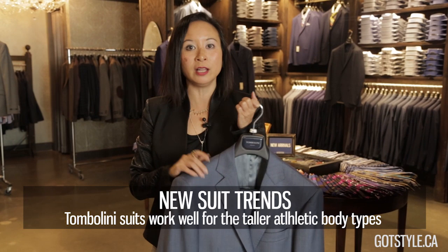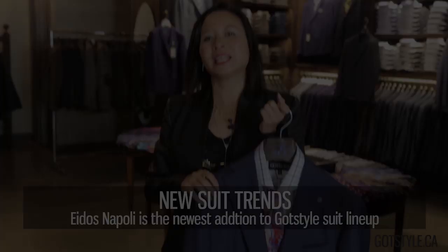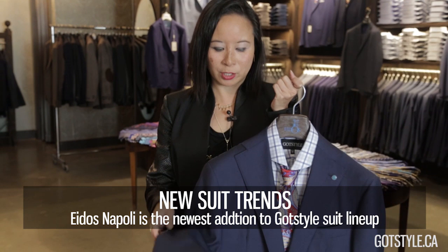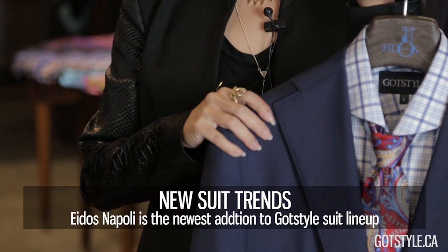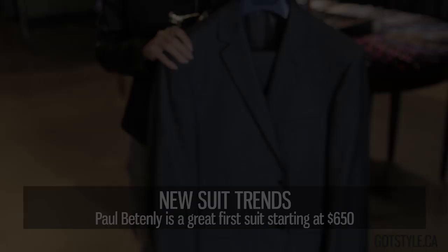Tambalini goes all the way up to a 46 tall, and next season we're going up to a 48 tall. Beautiful Italian fabrics with a really great drape, half canvas construction. Etos Napoli is the newest suit collection we've added — we're really excited about this brand. It is a full canvas construction with Italian fabrics and a really soft, lightweight build. As soon as you put it on, you'll be in love with it. The philosophy is a suit you're going to wear forever — a classic modern cut that will last in your closet.